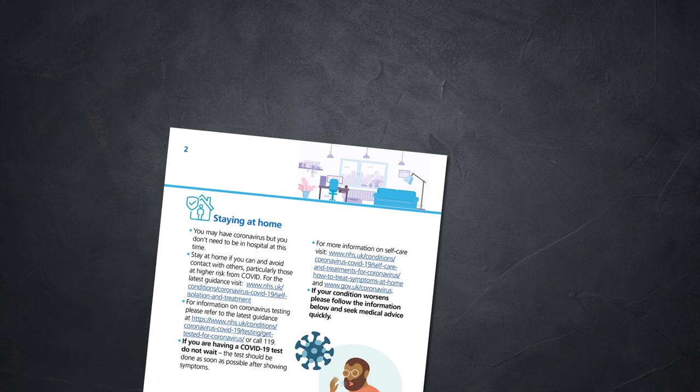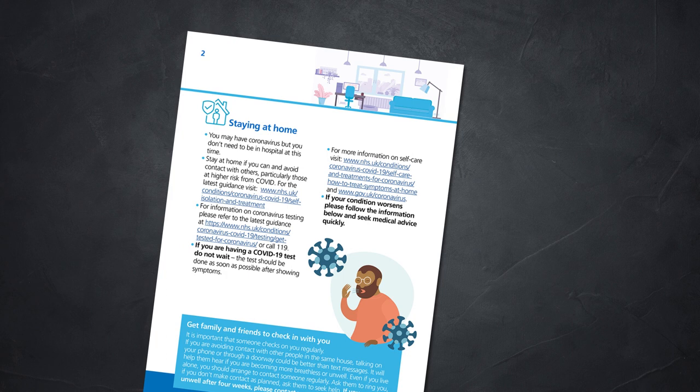A couple of point sizes that are handy to be aware of are 12 and 72. 12 points is deemed to be a suitable minimum size at which most people can read. You'll often see this limitation applied to government flyers and public service information.